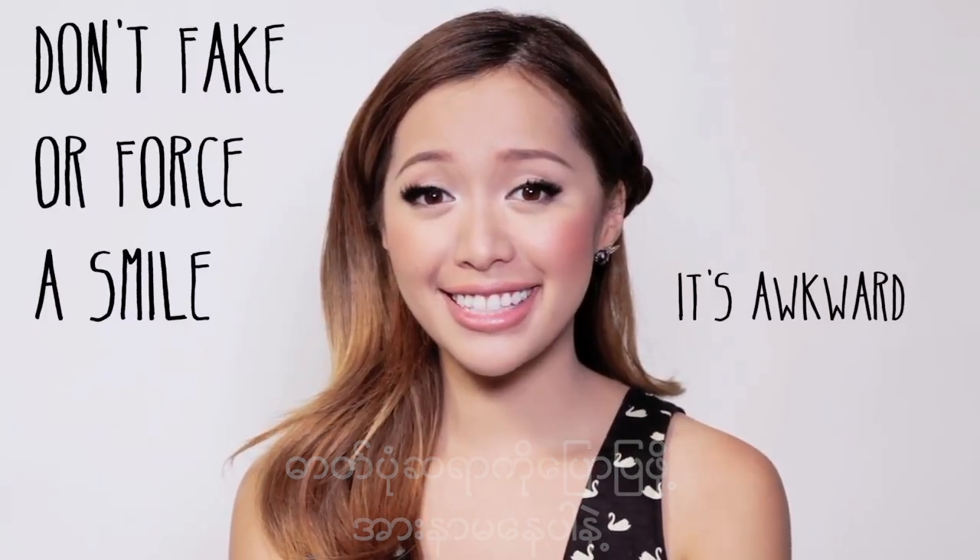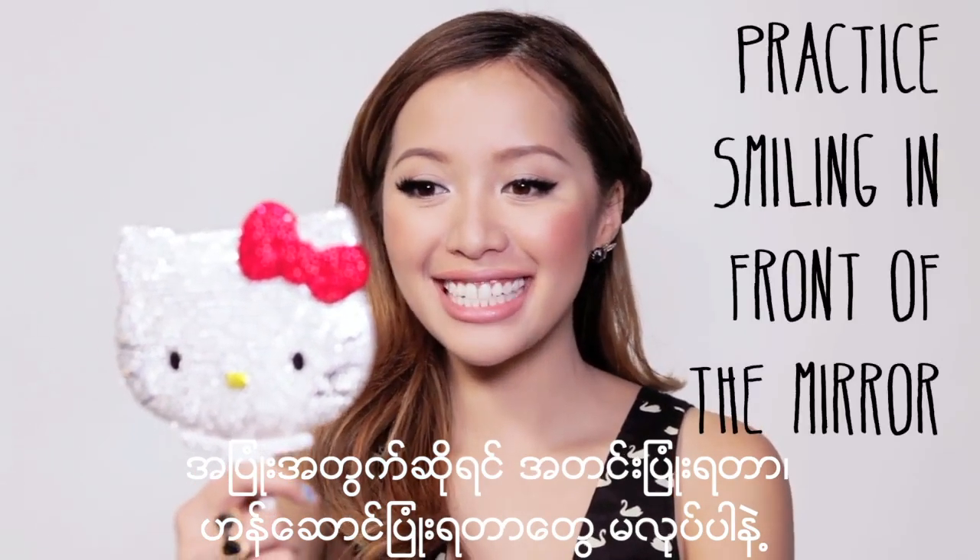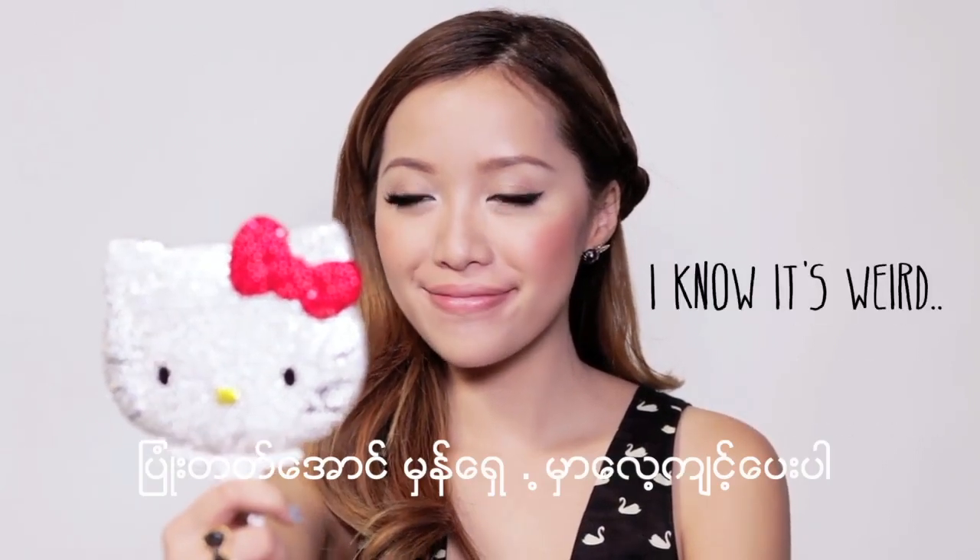When it comes to smiling, try not to force it, or even worse, fake a smile. Practice smiling in front of the mirror.